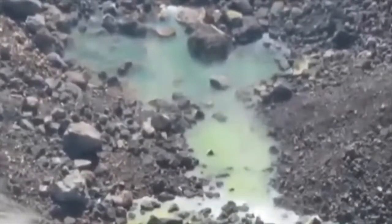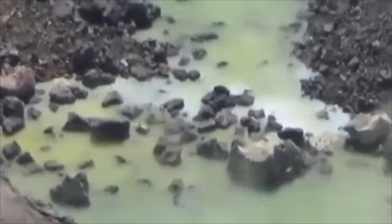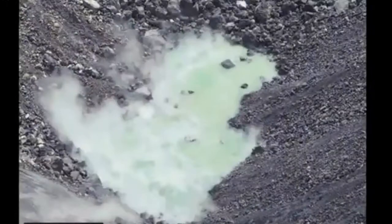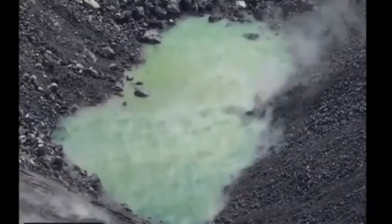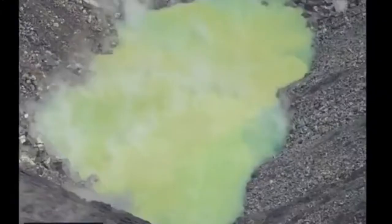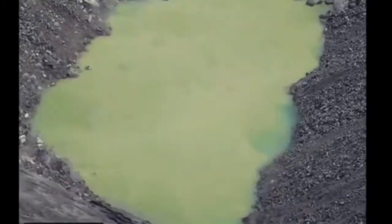We've been tracking this water level rise very closely on a near-daily basis. What we see is that the rise rate is relatively steady — it's about 6 inches per day. The total depth of the pond is approaching 10 meters or so, a little over 30 feet deep.